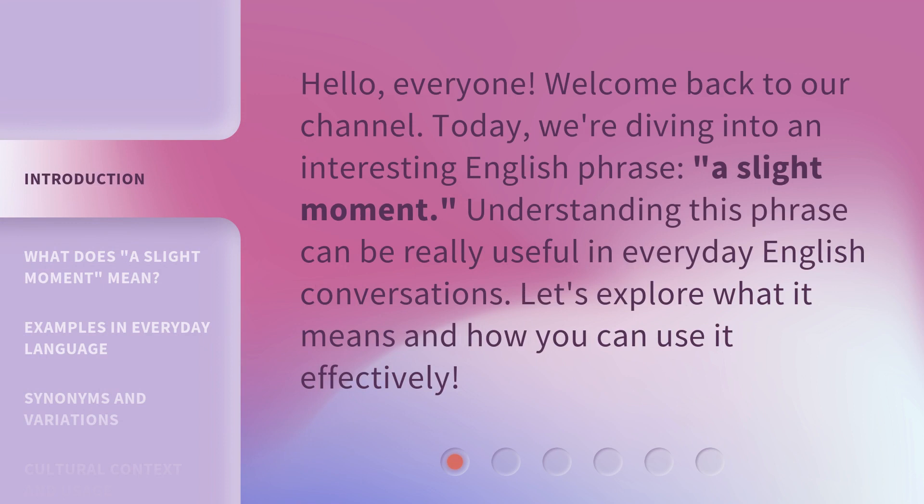Hello, everyone. Welcome back to our channel. Today, we're diving into an interesting English phrase — a slight moment. Understanding this phrase can be really useful in everyday English conversations. Let's explore what it means and how you can use it effectively.